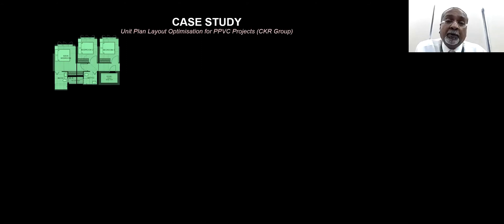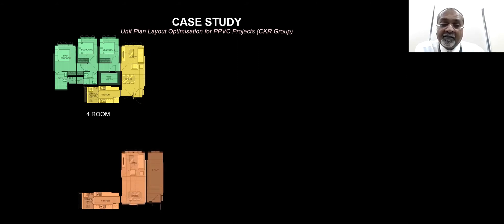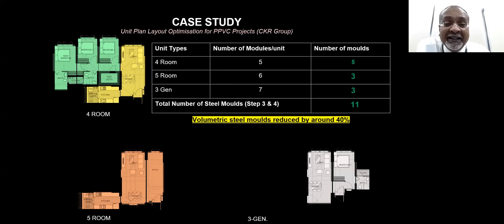Looking at how we propose to do the optimization using repetition molds: we added a kitchen unit to the four modules of a four-room unit, then added another module for the living and dining areas. By planning how we can share some of the molds across units — the slide animation failed to display properly — but because of the sharing of molds, we can reduce what is 18 molds down to 11 molds, sharing molds between the five-room and the 3G modules.